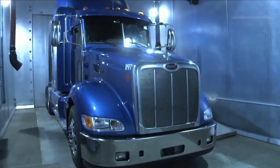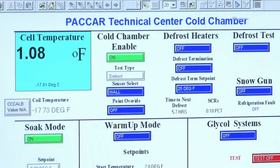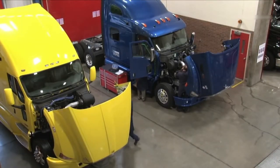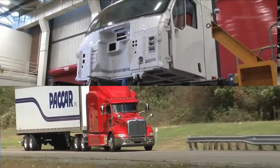Step 6: Final stage and test startup. At the final stage, a test startup is conducted to verify that everything is functioning properly. A small amount of diesel fuel is added to the tanks for the road test. The completed semi truck is moved from the end of the assembly line and deliberately placed on a laser alignment machine, where axle positions are adjusted as per requirements.